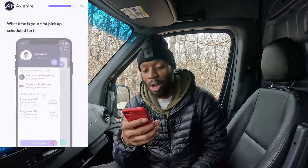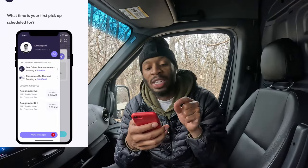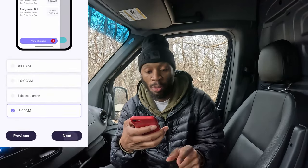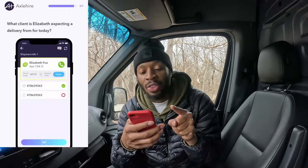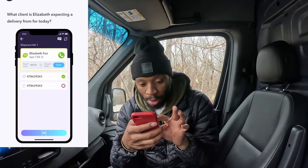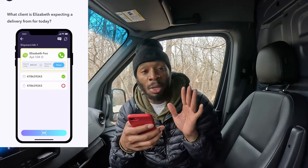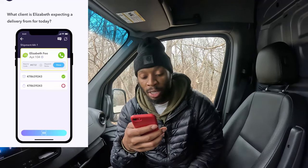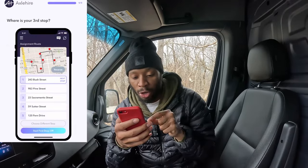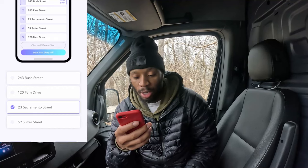Next: What time is your first pickup scheduled for? 7 a.m. Next: What client is Elizabeth expecting a delivery from today? You can see right there on the left — it says HelloFresh, so we click HelloFresh. Next: What is your third stop? It's 23 Sacramento Street. Click that. And that's it — congratulations! You can proceed with the sign-up process.